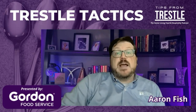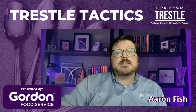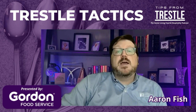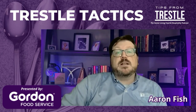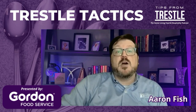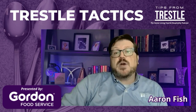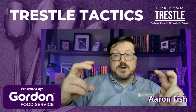On today's Trestle Tactics, I want to share something from my restaurant and commercial hospitality days that I've used throughout my career in senior living, and it will be helpful for all of you when it comes to developing your menus. One of the biggest challenges we have in senior living is finding the best way to not only present our offering, but how we can drive residents, their guests, and other visitors to choosing the menu items that we have identified as our winners.